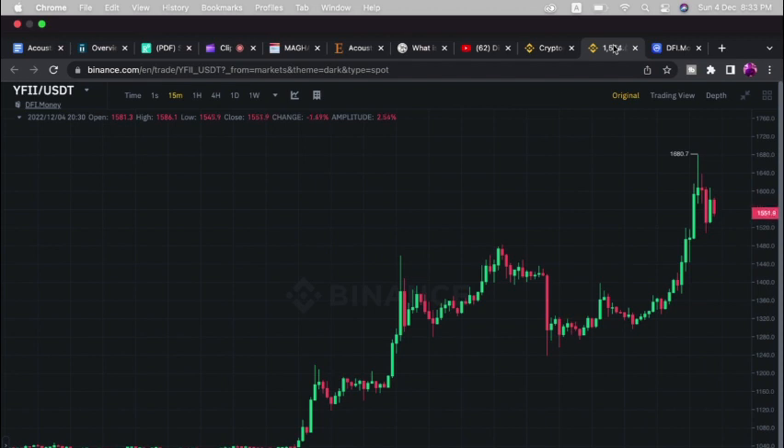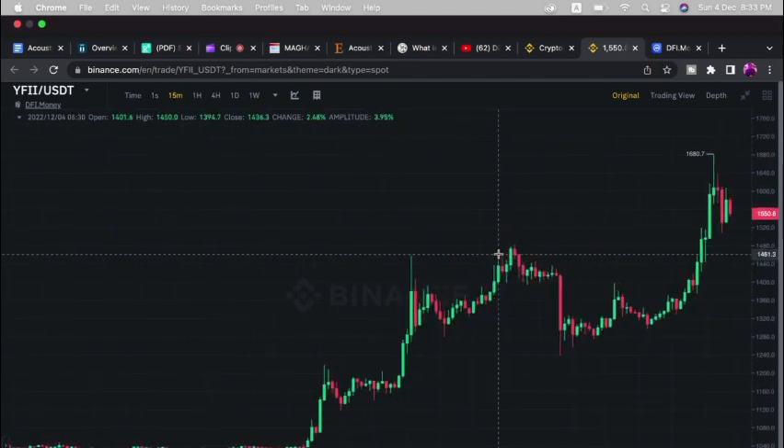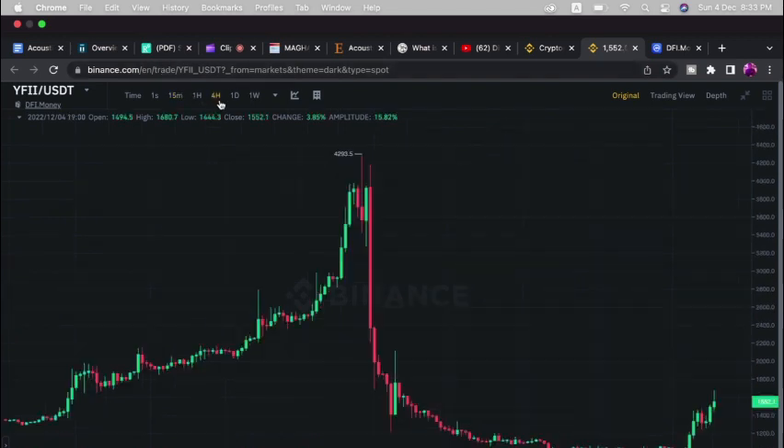Let's look at this coin and find the best price to buy. I'm not a big fan of buying into pumping coins or coins that are almost at the top. Right now, this coin has been bullish — it has really been pumping well for the past one to two days. Looking at the four-hour chart, this coin had dumped and remained bearish for some time, but currently it's pumping.